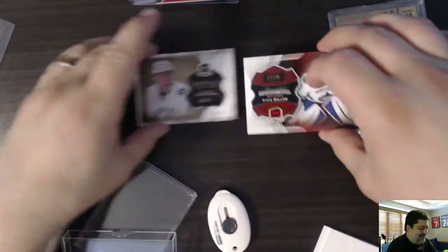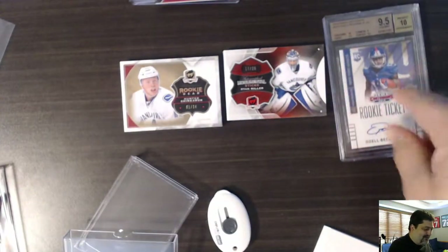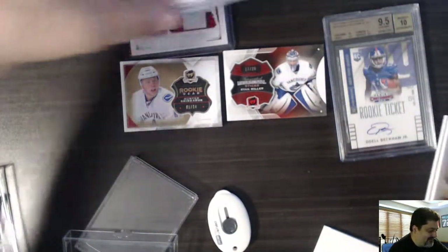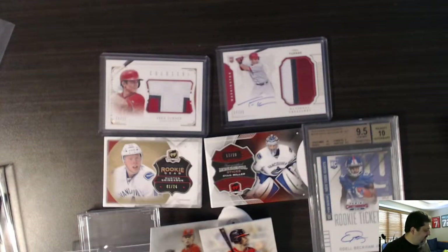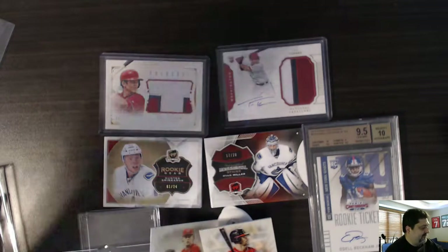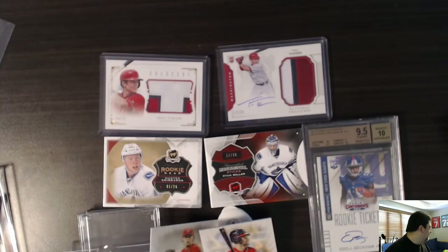So that's what we have — some rookie gear, the Odell Beckham, the National Treasures of Trey Turner, and these two base cards. That is mail day for June 9, 2018. Say bye, Rob. Bye.